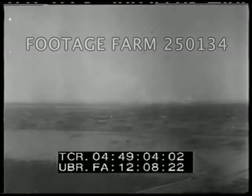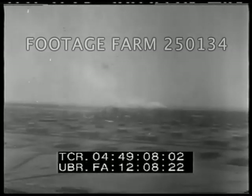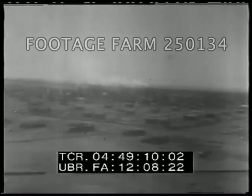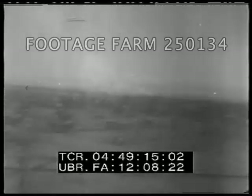Back at Abadan on the Persian Gulf, this aerial view shows the Anglo-Iranian refinery, the second largest in the world. This refinery produced much of the high-octane gasoline used by the Allied air forces in their North African victory.